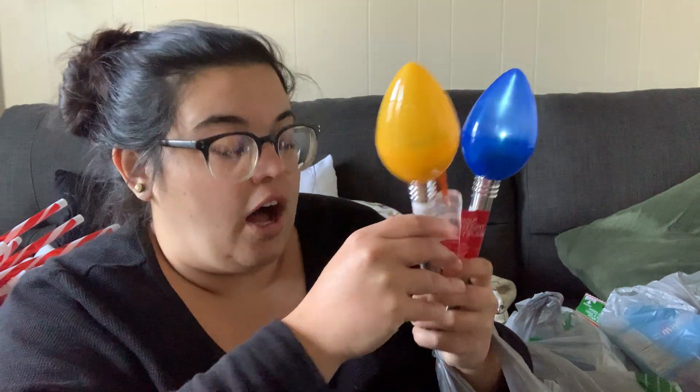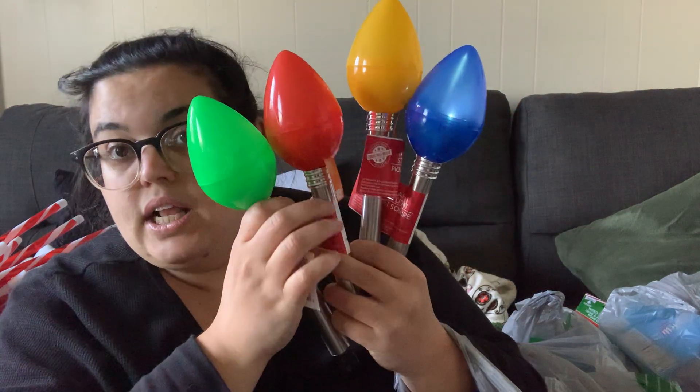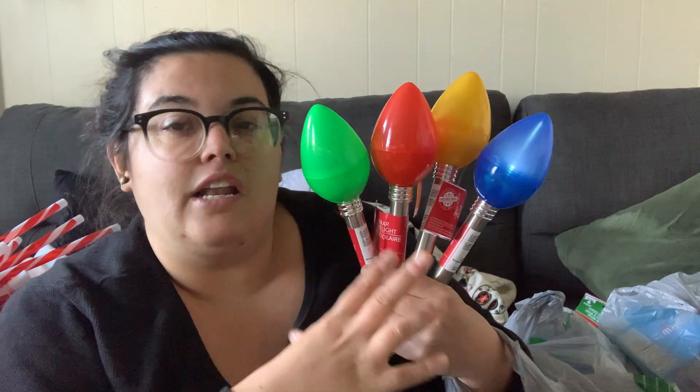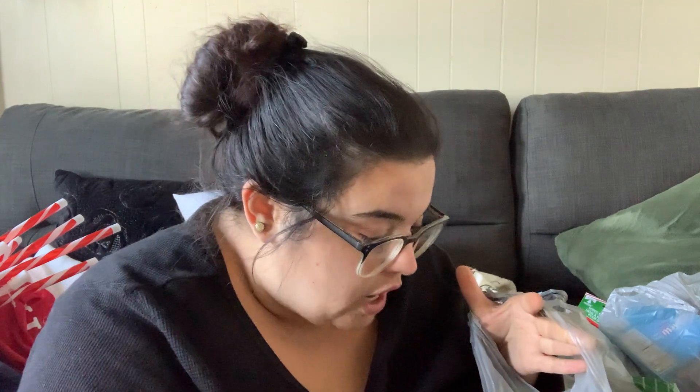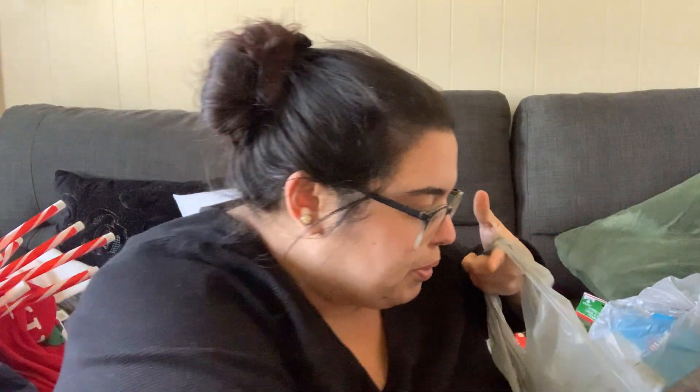These are solar lights — they were even blinking in the store. They had four different colors: green, red, yellow, and blue, and I bought two of each. They're going four on one side of my front door and four on the other, in the dirt garden patches, mixed in with the candy canes. I love how they look like little ornament light bulbs on a Christmas tree. They were a big chunk of my money but it's going to be so beautiful.